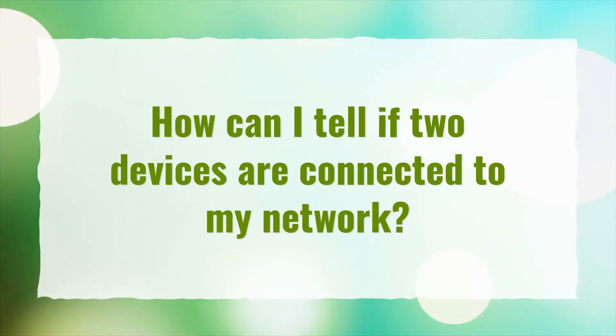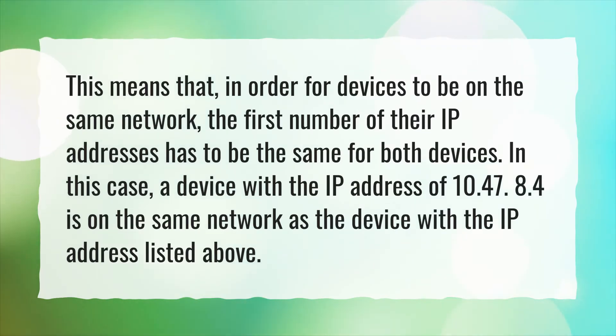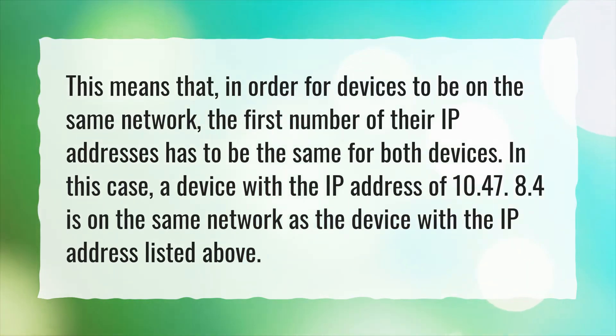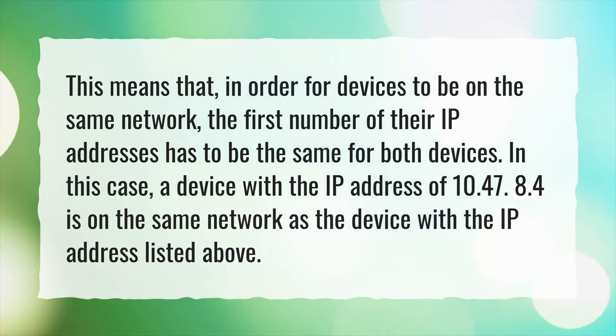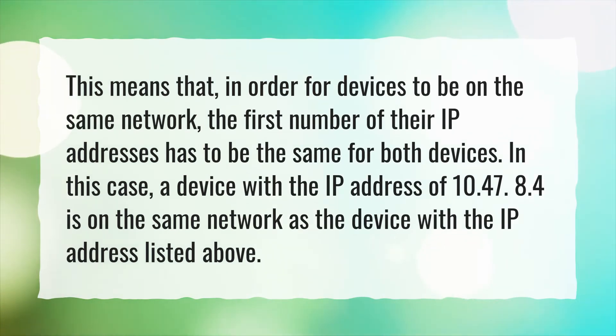How can I tell if two devices are connected to my network? In order for devices to be on the same network, the first number of their IP addresses has to be the same for both devices. In this case, a device with the IP address of 10.47.8.4 is on the same network as the device with the IP address listed above.